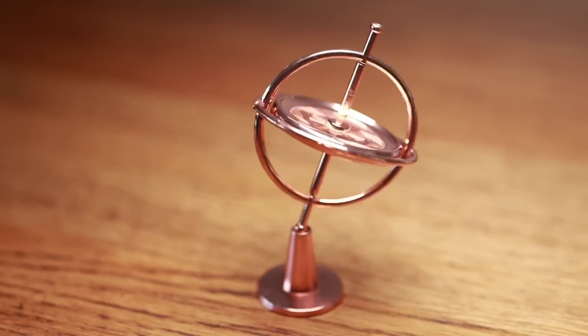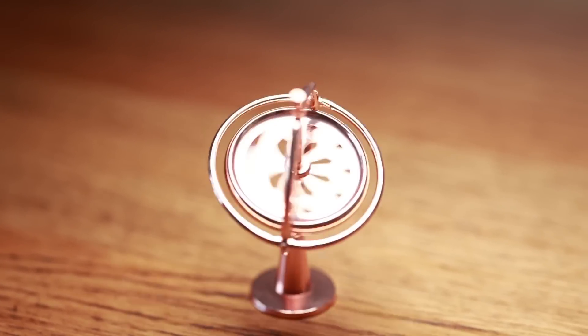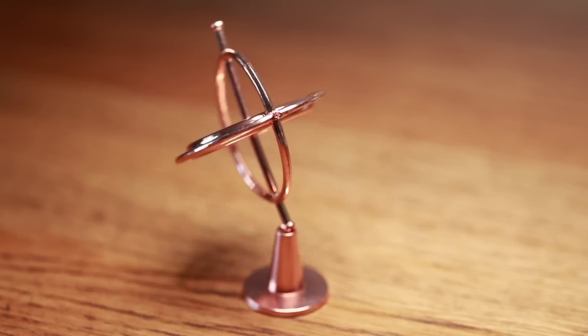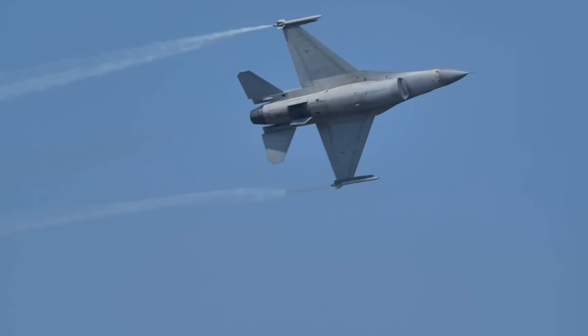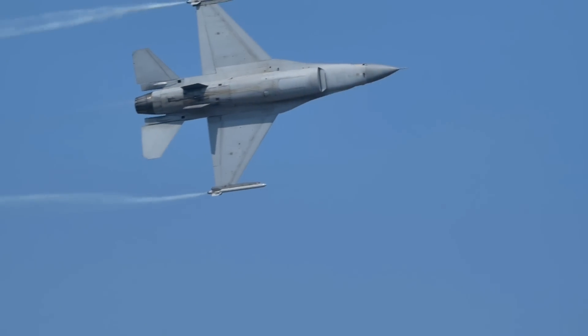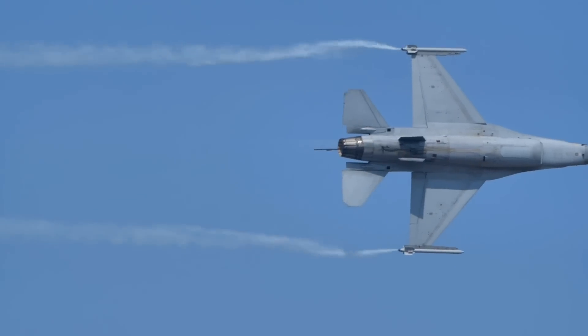Because the direction doesn't change, gyroscopes aren't just a mesmerizing desk toy — you can also stick one inside a larger object and use it to keep track of direction. Imagine you're a pilot doing a bunch of fun aerial maneuvers in an air show. No matter where you are in one of your loop-de-loops, a spinning gyroscope will always be able to tell you which way is the wild blue yonder, and which way is the ground.